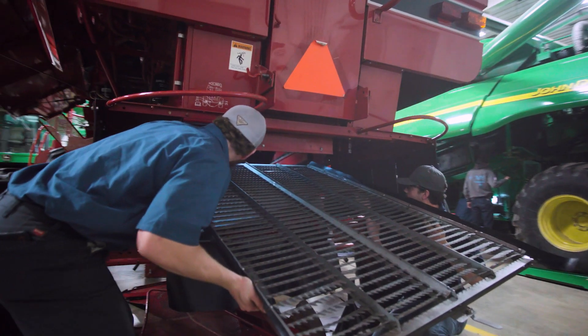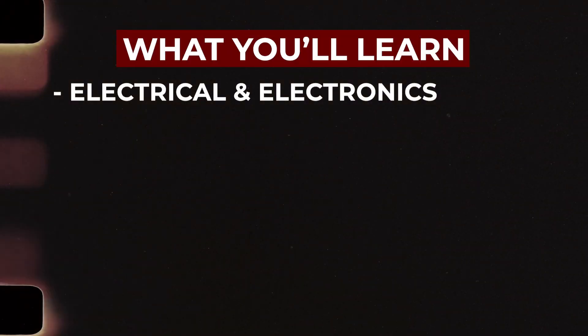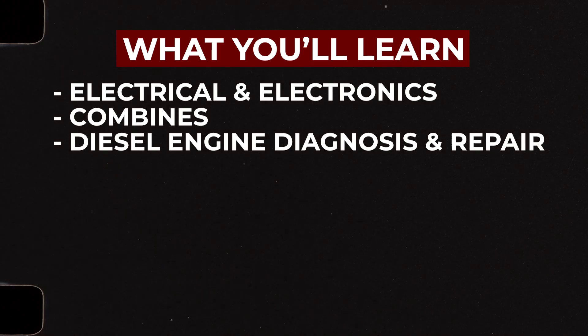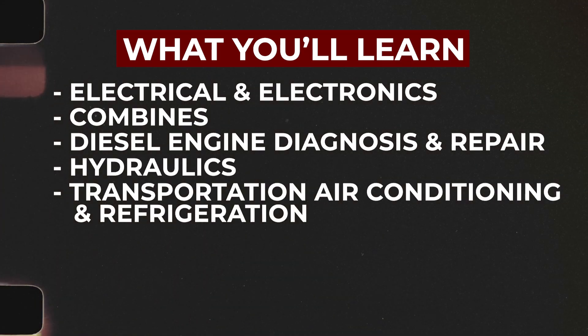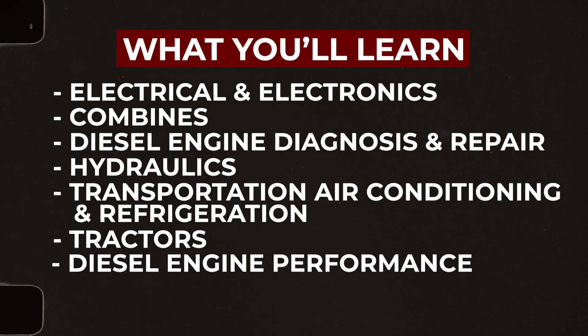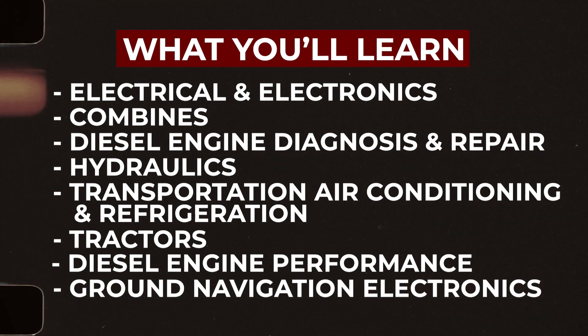At UNOH you'll receive training on electrical and electronics, combines, diesel engine diagnosis and repair, hydraulics, transportation air conditioning and refrigeration, tractors, diesel engine performance, and ground navigation electronics.